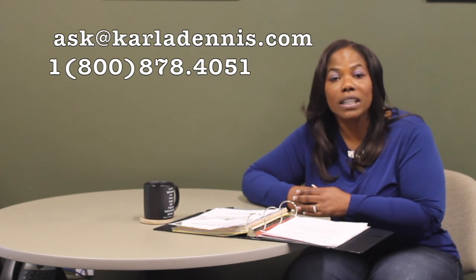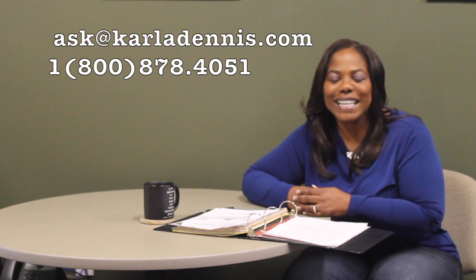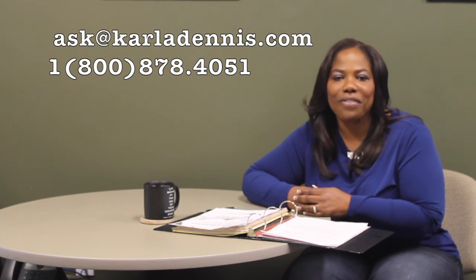Having a home office is a way to lower your income, get more tax deductions, and keep more money in your pocket. If you have any questions for me, you can email me at ask@KarlaDennis.com — that's Karla with a K — or you can call me directly at 1-800-878-4051.